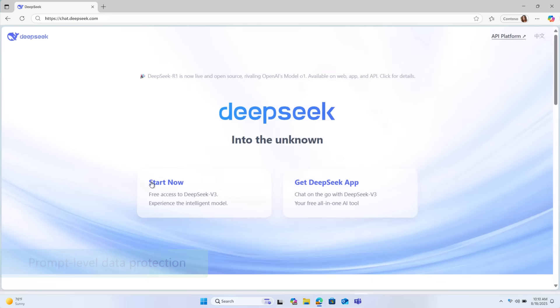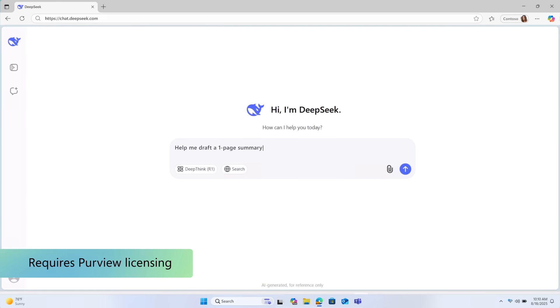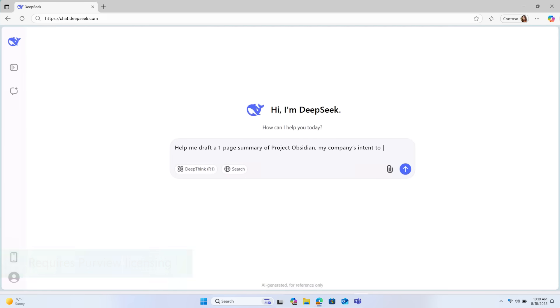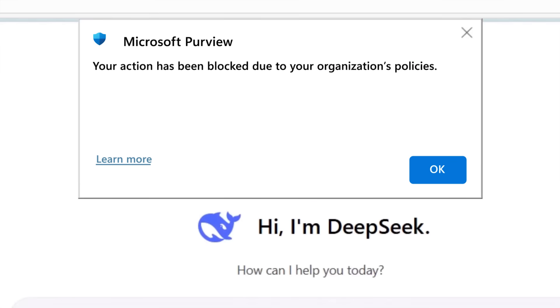Here, an employee wants to use an unauthorized generative AI website such as DeepSeek. The user is typing a prompt that includes a reference to an acquisition — information that matches your data loss prevention policy. When the user hits submit, the prompt is blocked. There's a clear explanation why, and the data never leaves the browser. These same protections apply across all Edge profiles on a managed device, ensuring users can't bypass policy enforcement by switching profiles. With Purview integrated with Edge for Business, you have content-based protection — but that's not all.